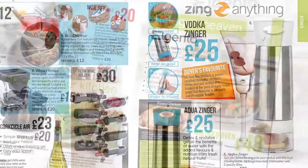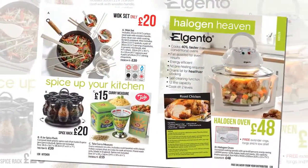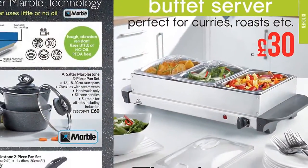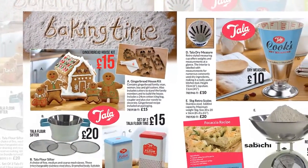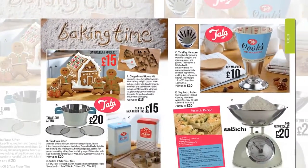Cook with a wok, a halogen oven and serve up the perfect buffet. Or bake a fairytale gingerbread house with Tala, one of Britain's oldest and best-loved kitchenware brands.